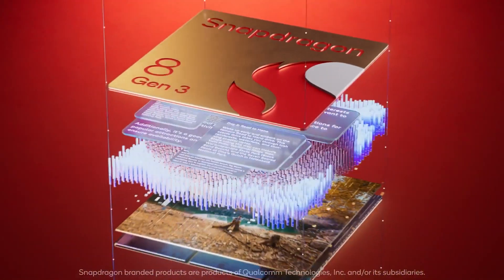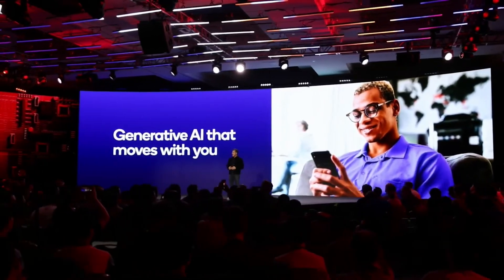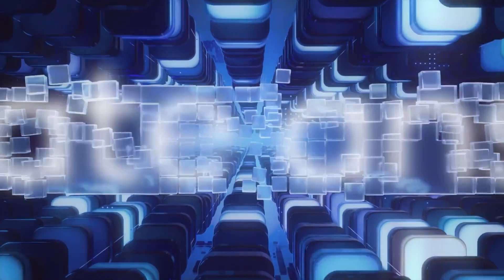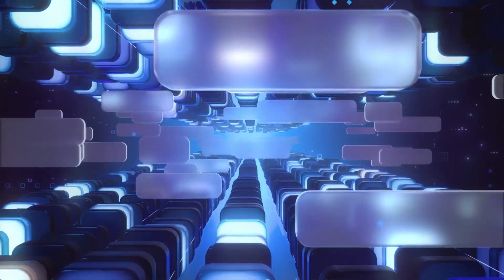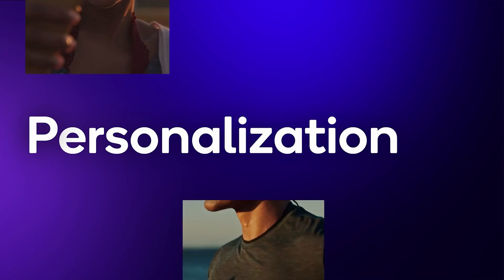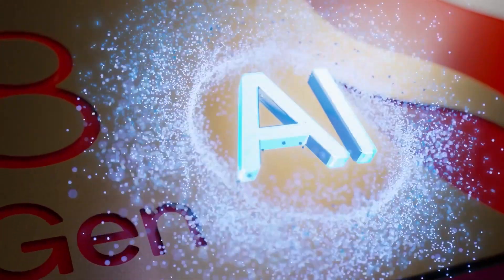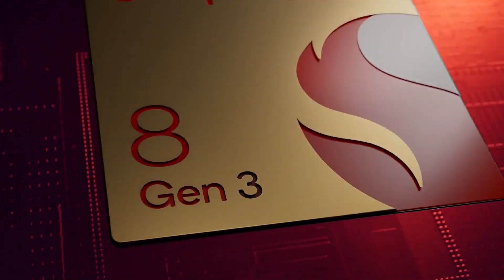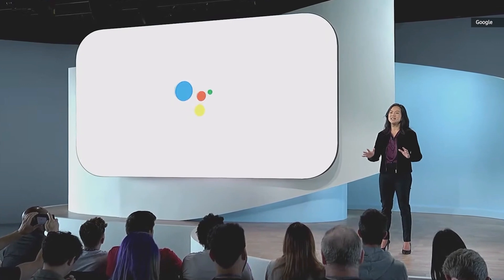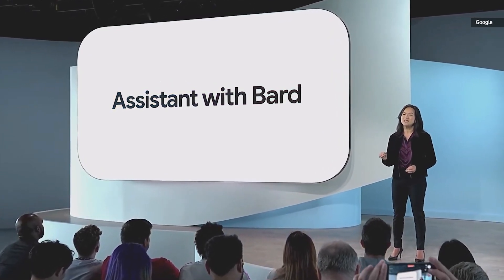The Qualcomm AI engine for the TSMC-made 4nm Snapdragon 8 Gen 3 was developed with singular focus on generative AI to bring new use cases to life. It supports multi-model generative AI models to deliver new experiences based on voice, text, and image inputs. On-device personalization gets a boost with up to 3.5x AI performance increase on the Qualcomm Sensing Hub, meaning assistants like Bixby and Google Assistant will better utilize your preferences to provide more personalized responses.